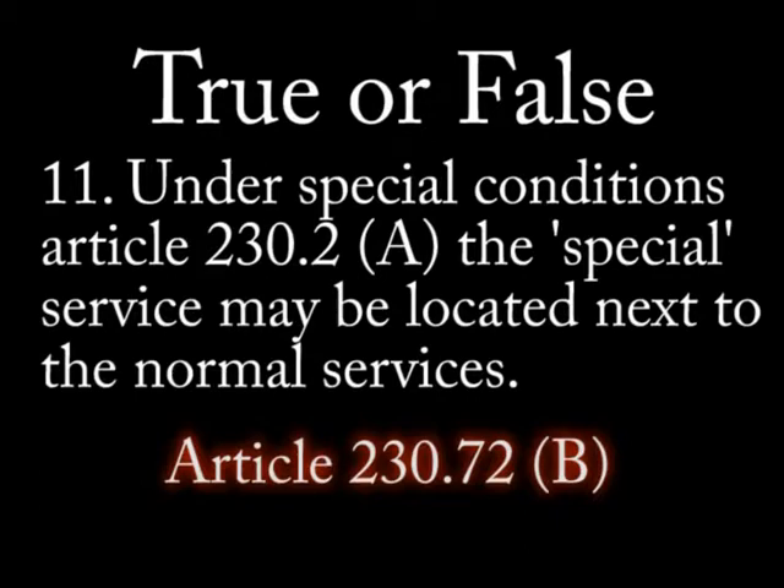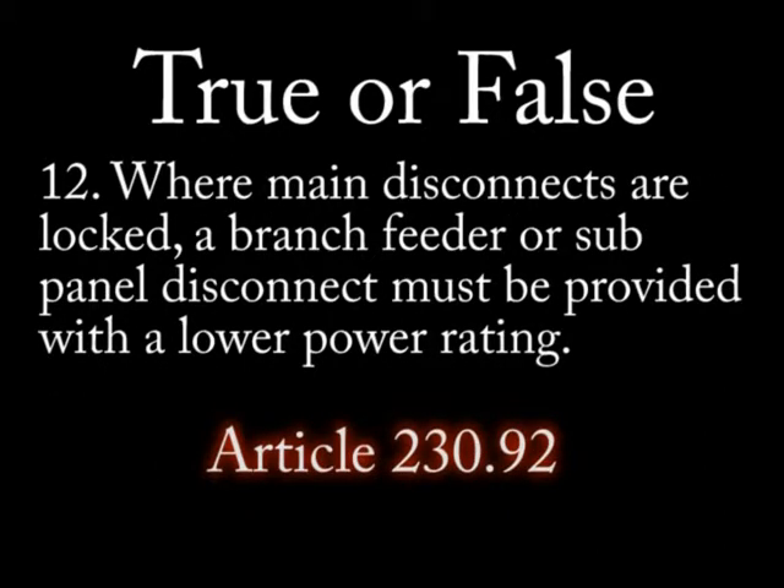Question 10: True or false — service disconnects must be marked as such. Question 11: True or false — under the special conditions code 230-2 paragraph A, the special condition services may be located next to the normal services. Question 12: True or false — where main service disconnects are locked, a branch feeder or subpanel disconnect must be provided with a lower power rating.